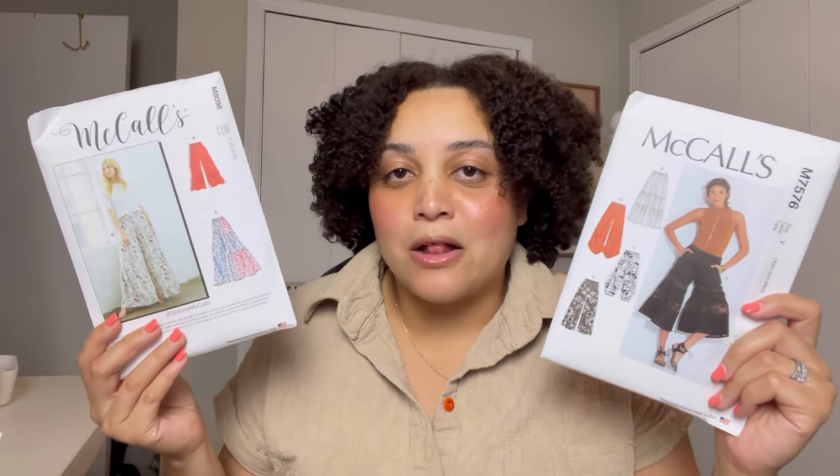Then I picked up 7576, which is very similar to that pattern, and you know when something's $1.99 and you can't decide which one to get, you just get both, right? I love these pants — so cute.